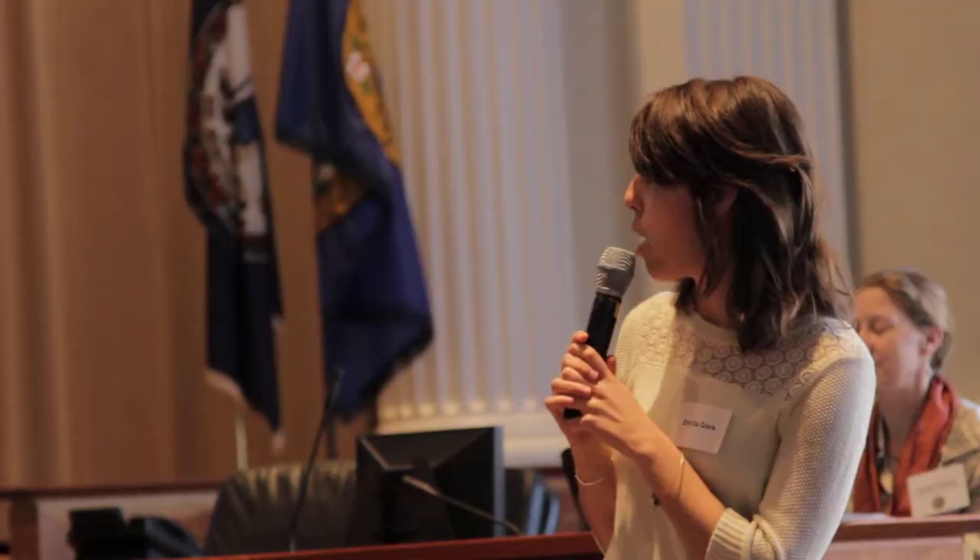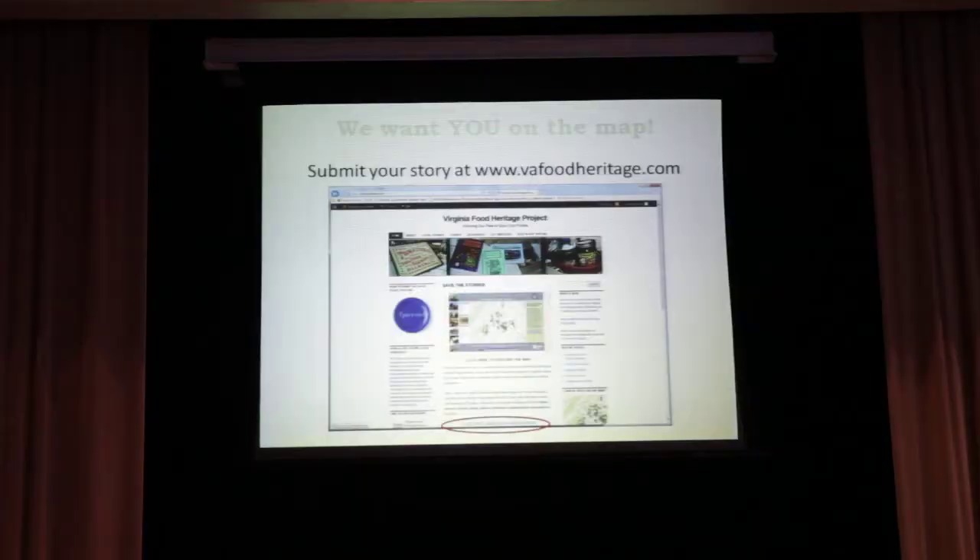It's very easy to do. You can simply go to our website, vafoodheritage.com, and right at the bottom it says, click here to share your story right now. That's how you share it with us so that we can share it with everyone on our map, which is the primary way we share it.